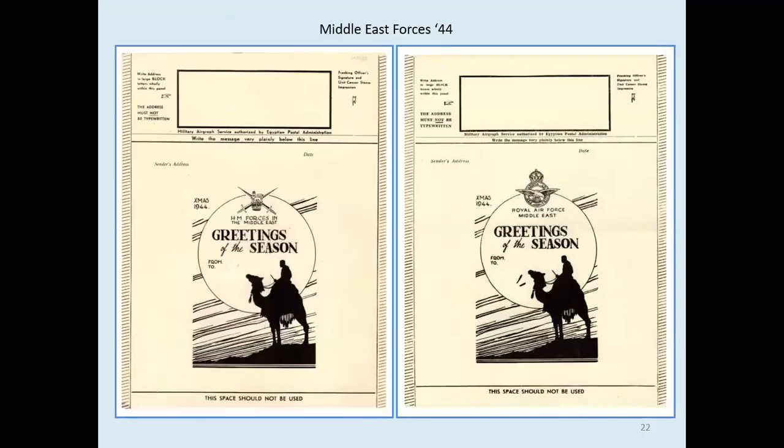Here are two standard types — General Forces and RAF versions from the General Middle East Forces. You'll notice that on the RAF version the camel has sneezed, or being a camel it might have spat. There is another printing of the RAF version which doesn't have those lines. The design was also used on an air letter.